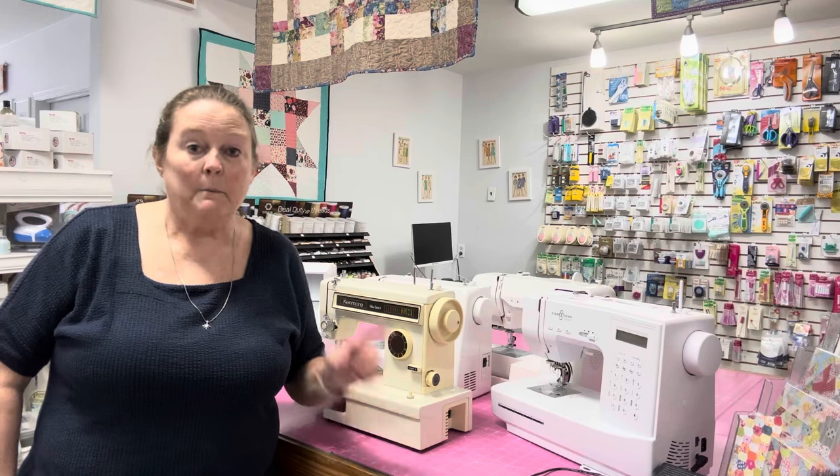Eventually they came around — all right, I'll get you that sewing machine, but you're going to use it. And I'll never forget her saying 'but you're going to use it.'